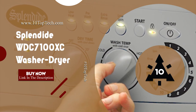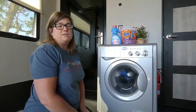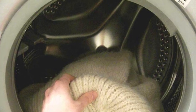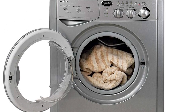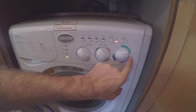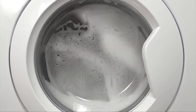Splendide WDC7100XC Washer Dryer. It is one of the best washing machines in 2020, featuring an Extra Capacity Washer Dryer equipped with a super silent, brushless AC motor delivering class-leading capacity and performance. The Splendide WDC7100XC front-loading washing machine features an extra wide door opening, which makes loading the laundry as easy as never before. It is one of the most reliable washing machines, equipped with a bidirectional stainless steel drum; its rotation reduces fabric wrinkling and improves wash and dry results.